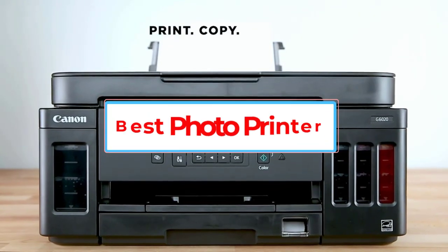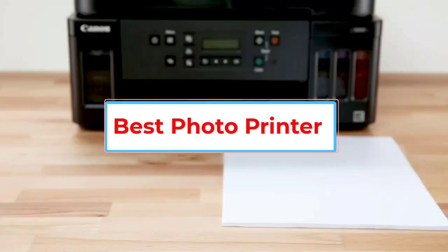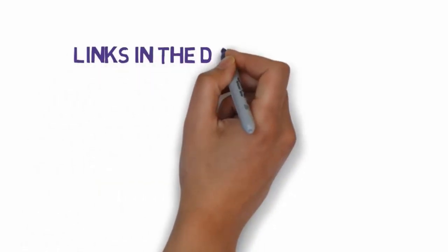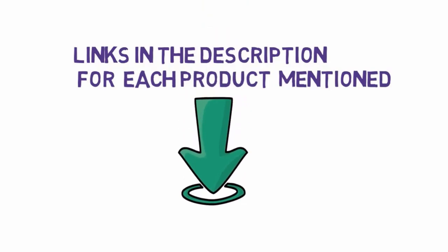Are you looking for the best photo printer? In this video, we will look at some of the 5 best photo printers on the market. Before we get started, we have included links in the description, so make sure you check those out to see which one is in your budget range.